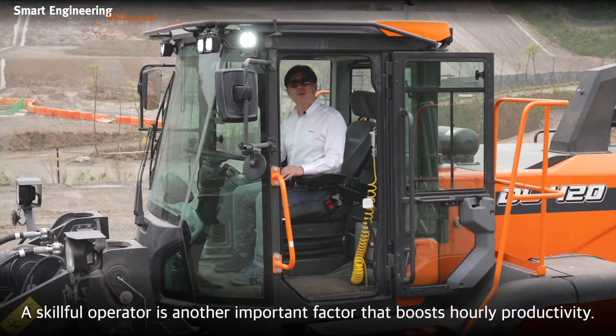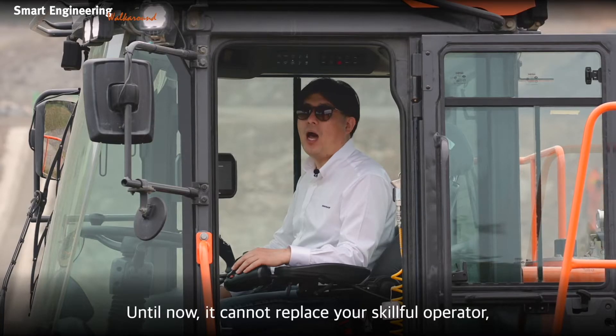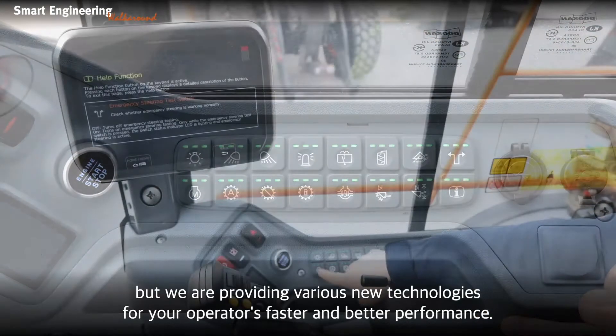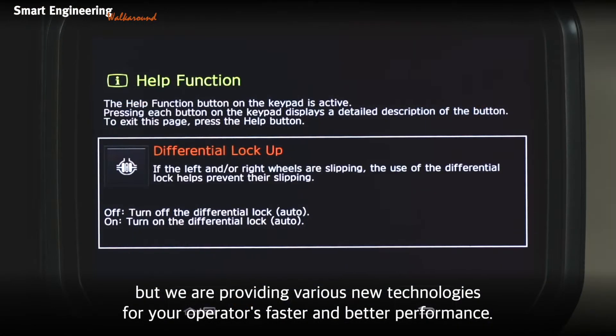A skilled operator is another important factor that boosts hourly productivity. Until now, nothing can replace your skilled operator. But we are providing various new technologies for your operators' faster and better performance.